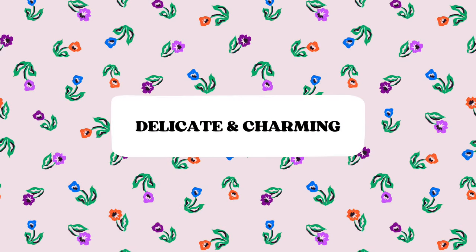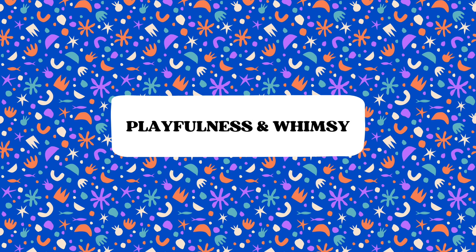Ditzy patterns can be delicate and charming, and they can help you add a touch of femininity and playfulness to your designs. Small-scale flowers, in case you're doing floral ditzies, can evoke a sense of nostalgia and romanticism. They can also help you introduce playfulness and whimsy — for example, by introducing fun motifs like tiny flowers and blooms, stars, dots, or abstract shapes. Some motifs can inject a sense of joy and lightness into your design.